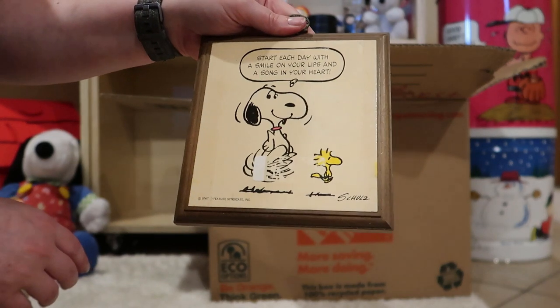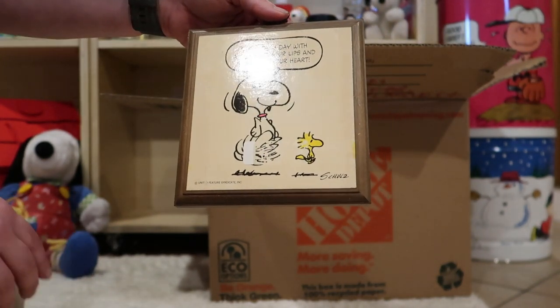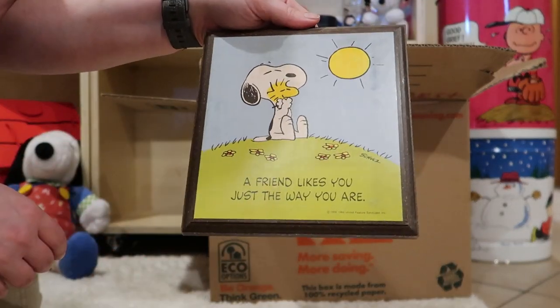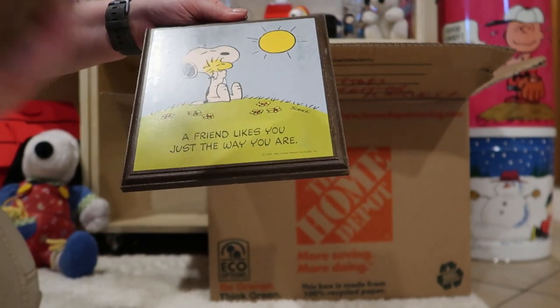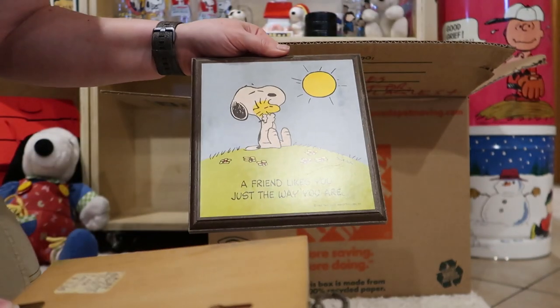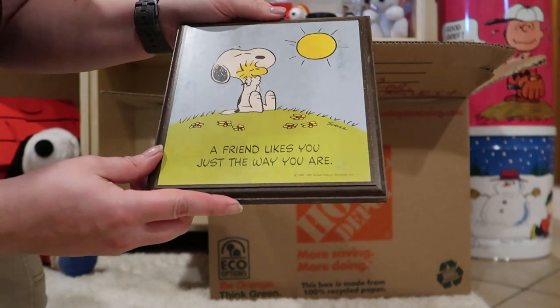Here's Snoopy and Woodstock dancing. Start each day with a smile on your lips and a song in your heart. You can see some discoloration from the tag — I wonder if this one was on top of it. That happens.